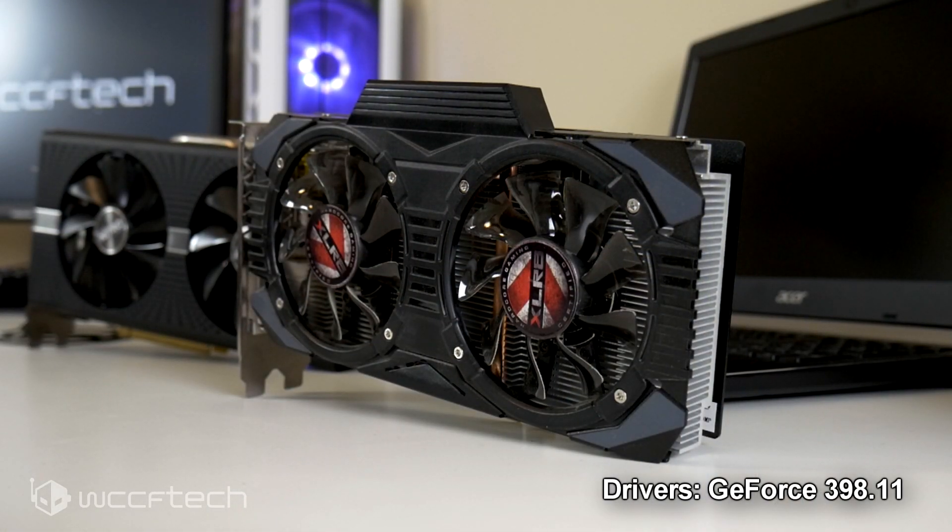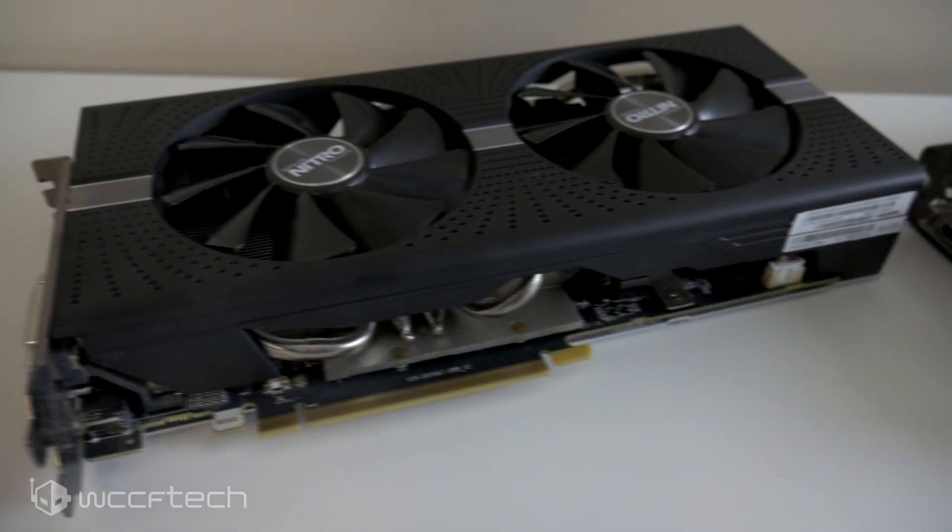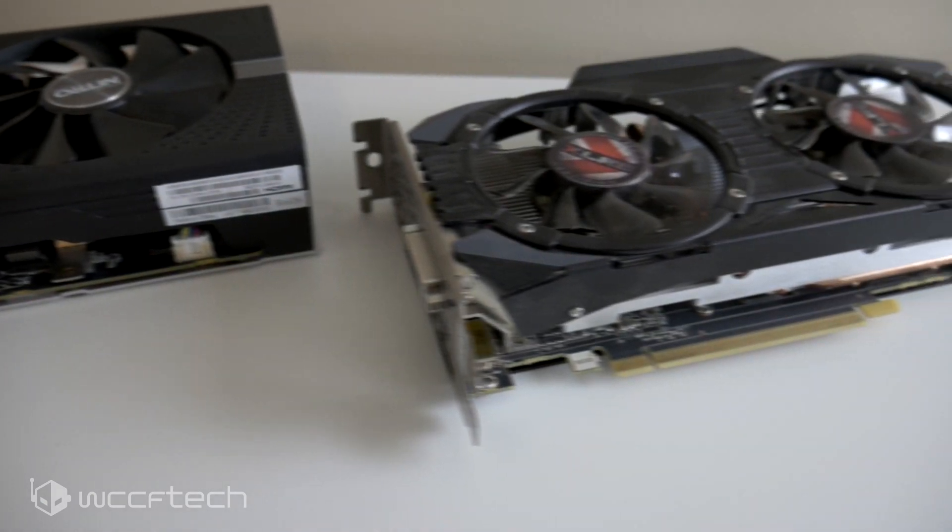The GTX 1060 3GB from PNY — their Accelerate model — rocks 1152 CUDA cores with a 1797 MHz boost clock, though in practice it sits closer to 1910 MHz, and the memory is 3 gigabytes running at 8000 MHz. On the other side, the Nitro Plus RX 570 4GB has 2048 stream processors with a boost clock up to 1325 MHz, featuring 4 gigabytes of VRAM running at 6000 MHz. Both cards were run at out-of-box settings.